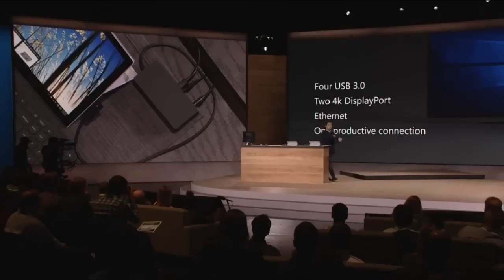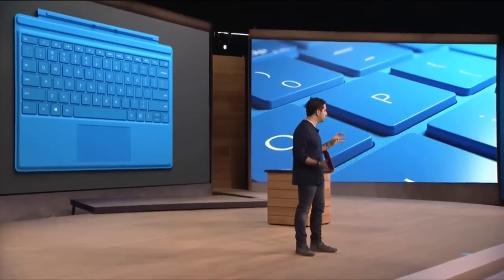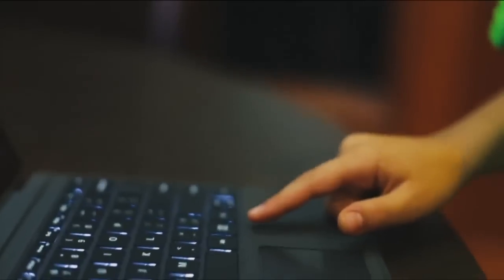Announced with the Surface Pro 4 was a Surface Pro docking station with 4 USB 3.0 ports, 2 4K display ports, and ethernet. The type cover is also thinner and lighter now and has a backlight.